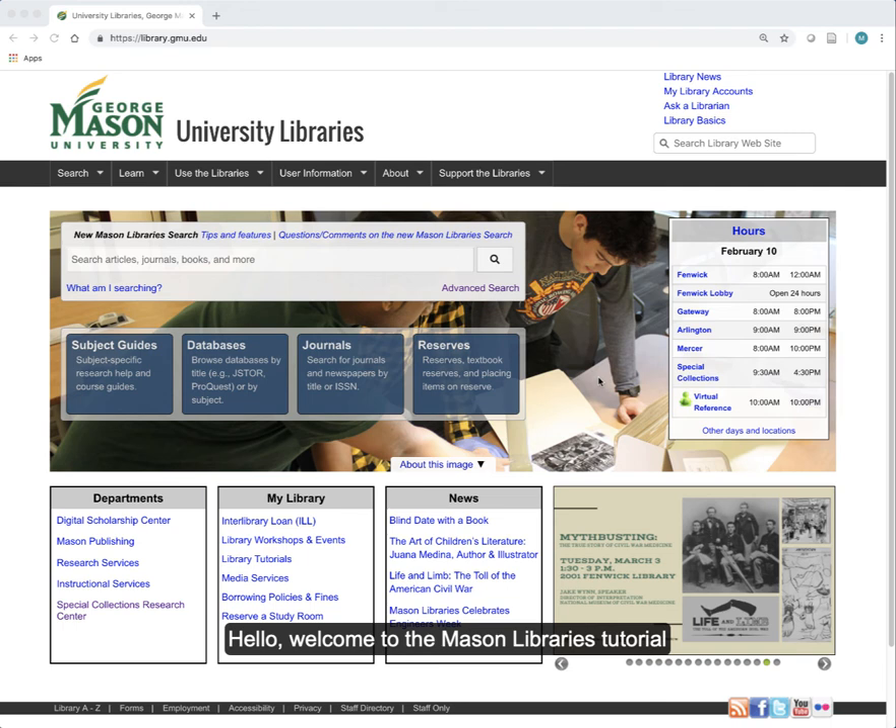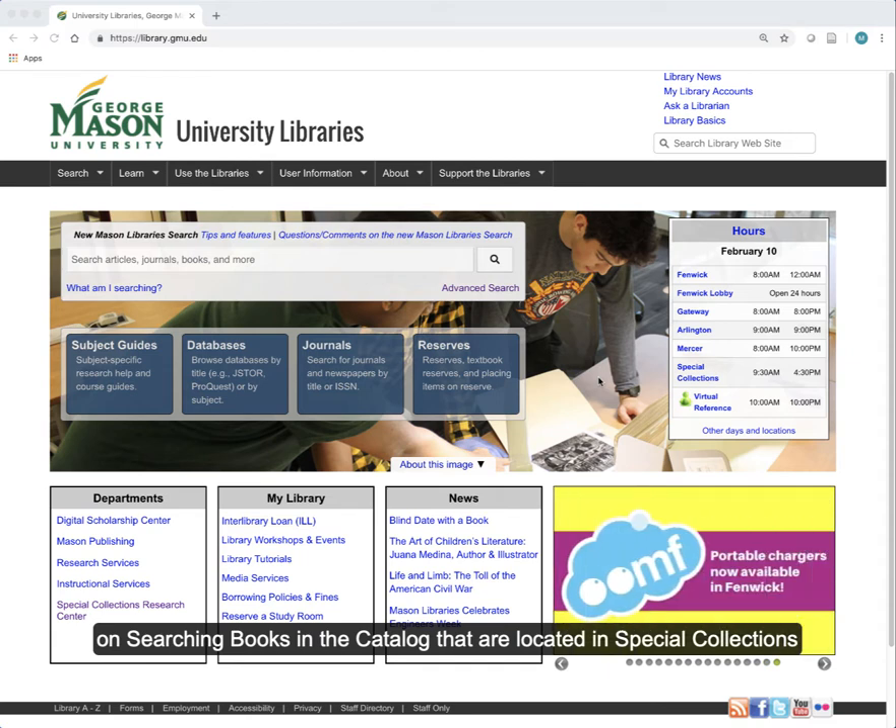Hello! Welcome to the Mason Libraries tutorial on searching books in the catalog that are located in Special Collections.